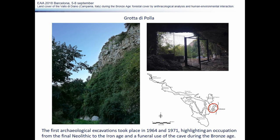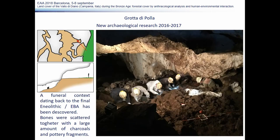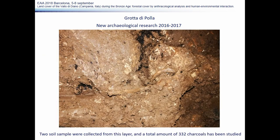Grotta di Pertosa is also a well-known site, at least since the 1960s, when archaeological investigation within the cave began. A long-term occupation was identified in the initial part of the cave, and we know that during the Bronze Age the cave was also used for funerary purposes. This was confirmed by the 2016 and 2017 University of Molise excavations. In a natural large niche in an internal area of the cave, a funerary context dating to the Eneolithic–Bronze Age transition was found. At that time, this part of the cave was directly connected to the entrance; it was then progressively closed due to sedimentation. Two soil samples were collected and 332 charcoals were analyzed.